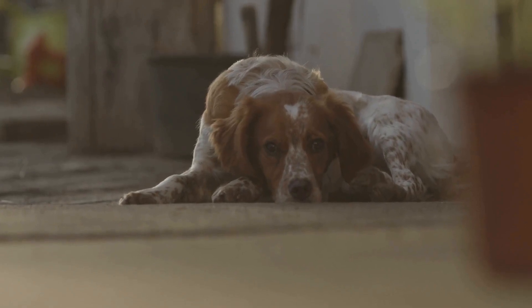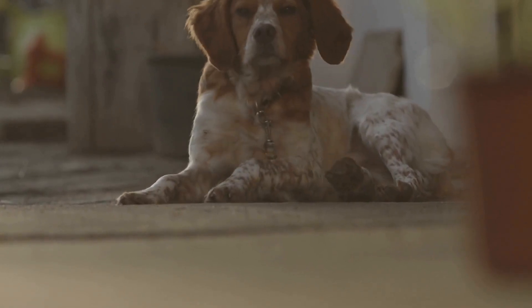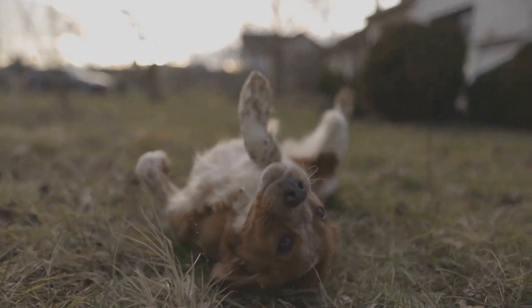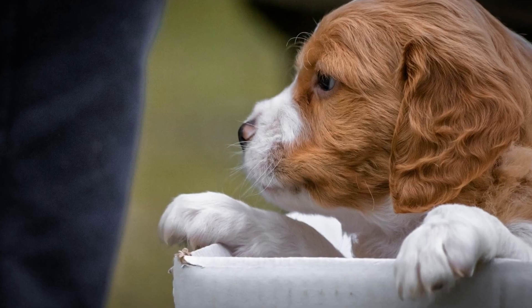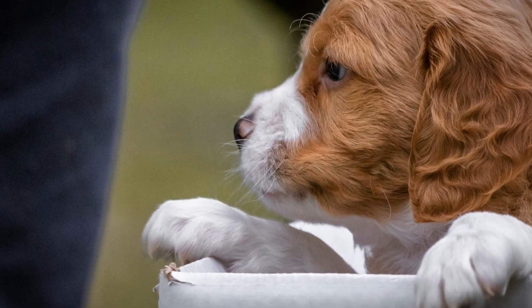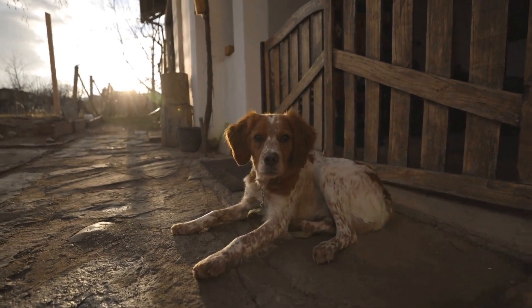5. Scent Training. Brittany dogs have a keen sense of smell, and rainy days are perfect for honing this natural ability. Hide treats or toys around the house and teach your dog to follow their scent to find them. You can gradually increase the difficulty level by hiding the treats in more challenging places. This activity will keep them physically and mentally stimulated.